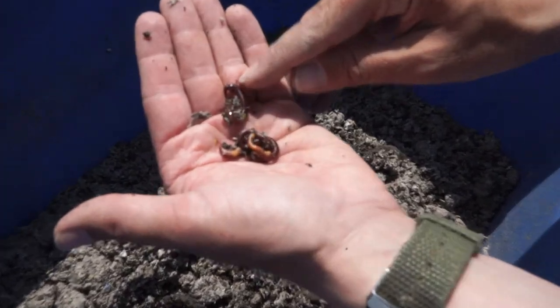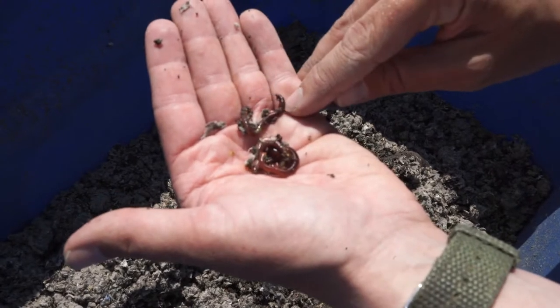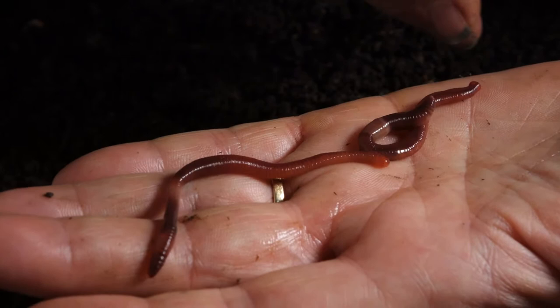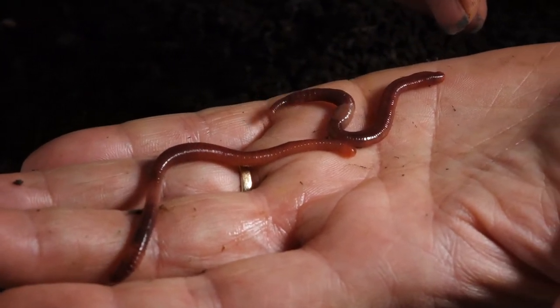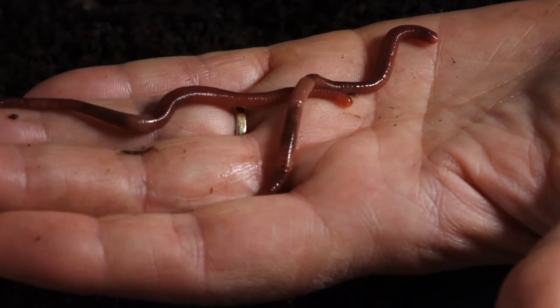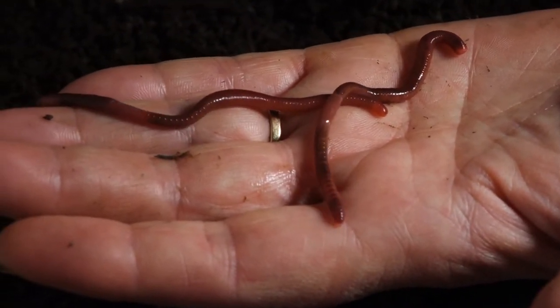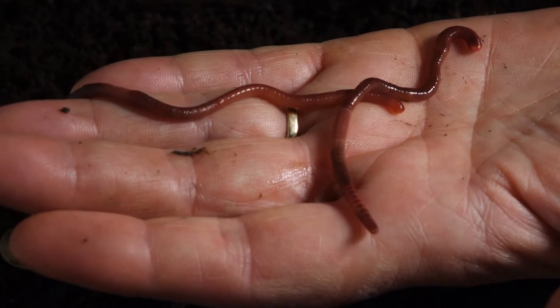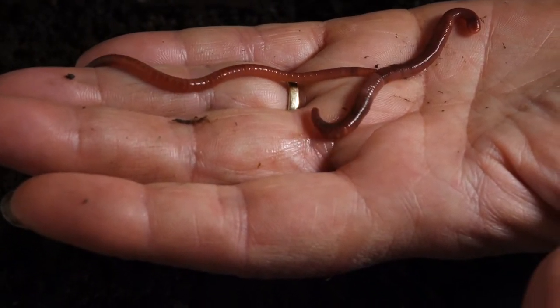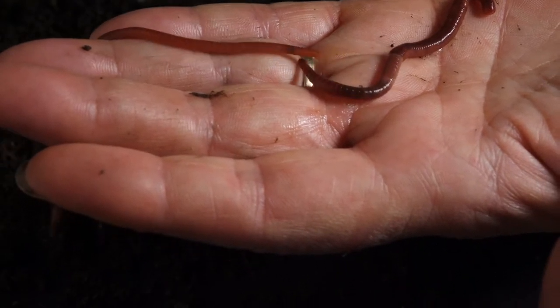Everybody should have a worm bin. If you do it right, you don't have any flies and there's no odor. You can see there's a little growth on this worm called the clitellum, which is where the reproductive organs are. The head is always closer to that growth. Worms don't have teeth, so they can't actually bite — they basically eat the sludge that bacteria and other microorganisms have produced when breaking down compostable material. The rest of it just goes right through their system, but they break it down; they have a gizzard and they add calcium.